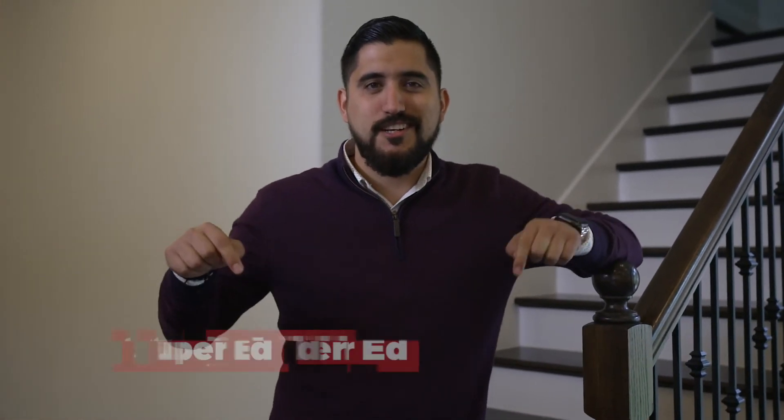Thank you for taking this tour with me today. Call the Seth Brothers for more information because this could be your next home.